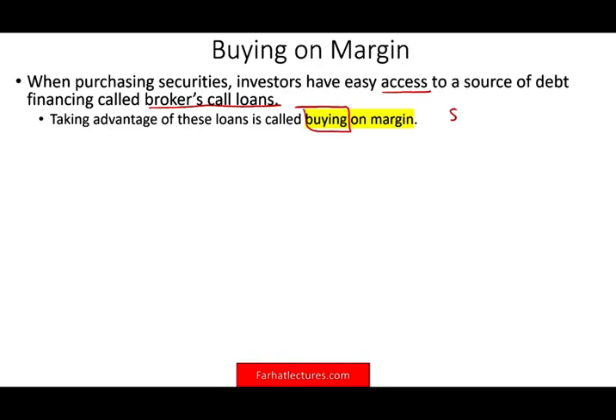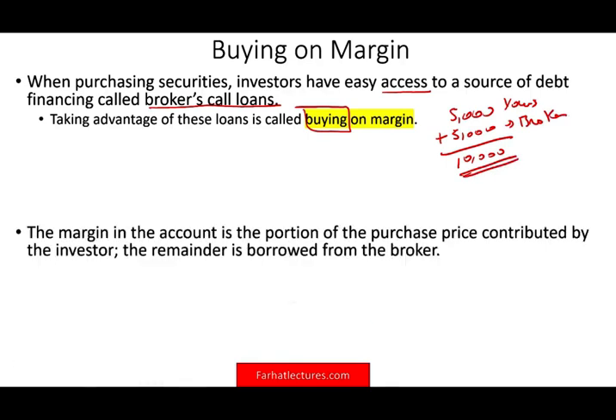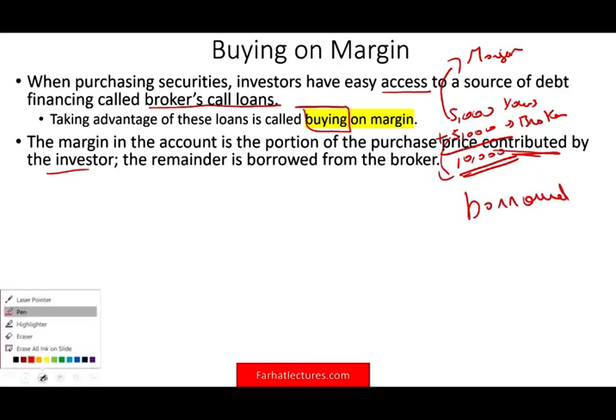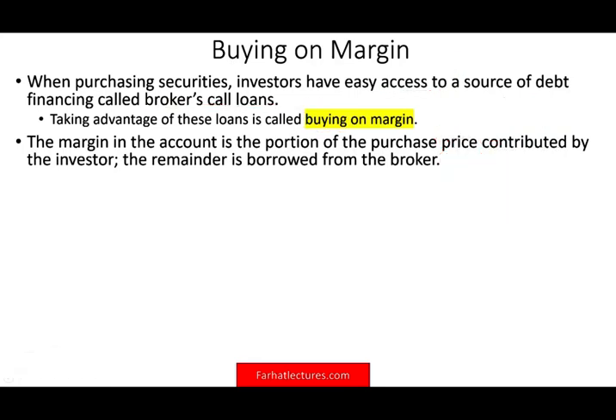For example, you put $5,000 in your account. The broker will add an additional $5,000, so this is yours and this is the broker's, but it's under your control — $10,000 total purchasing power. The margin in the account is the portion of the purchase contributed by the investor, so the first $5,000 is called the margin. The second $5,000 is borrowed, and you have to pay interest on that loan.